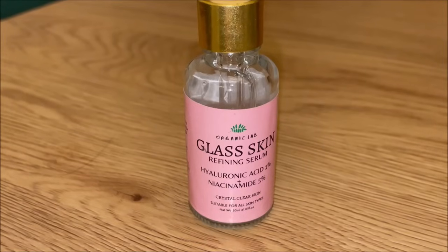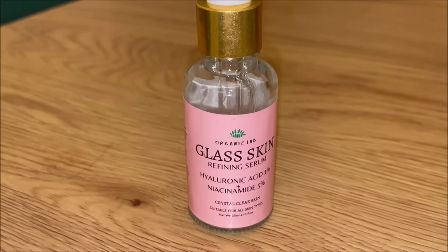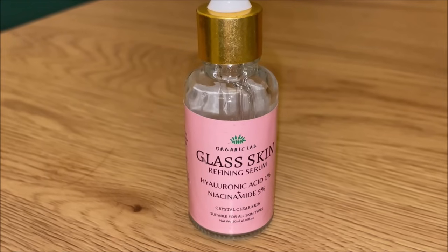After washing my face I go in with a serum. I use two types alternately — one day one and the other day another. The first is the Organic Lab Glass Skin Refining Serum which has hyaluronic acid and niacinamide — niacinamide 5% and hyaluronic acid 1%. I've used many niacinamide serums in Pakistan and honestly this has been my favourite. If you're looking for that glass skin effect, it actually does deliver.